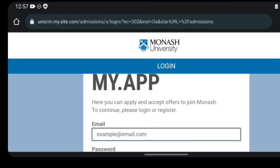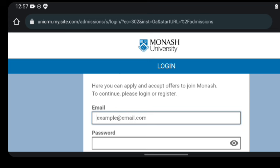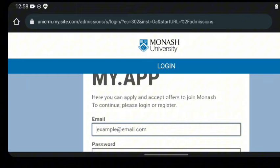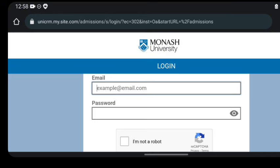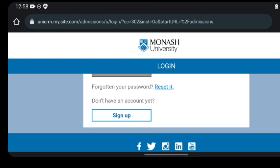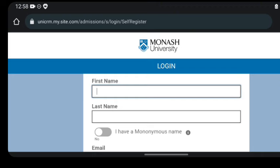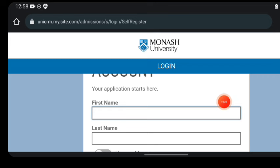When you arrive at this page, it says: welcome to my.app — here you can apply and accept an offer to join Monash. To continue, please log in or register. I'm going to click the button that says sign up, which will take us to the registration form. When you arrive at that page, you need to start entering your information: your first name is important, your last name is important.